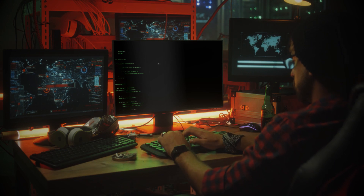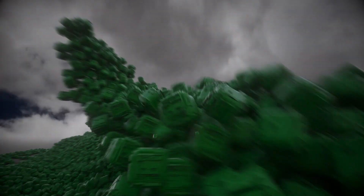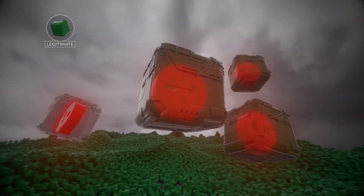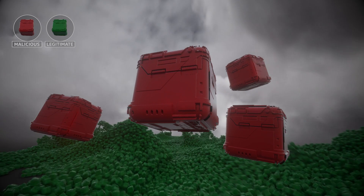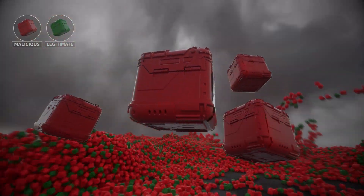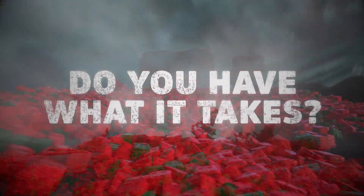Attackers use new tools to create these encrypted layer 7 DDoS attacks, disguising as legitimate traffic, and leverage multiple evasion techniques to avoid detection. Do you have what it takes to detect these disruptive encrypted attacks?